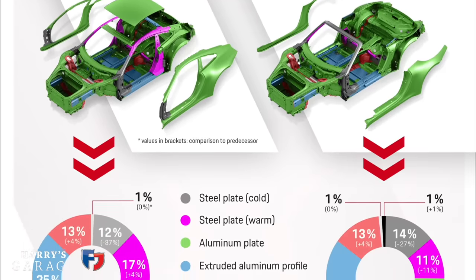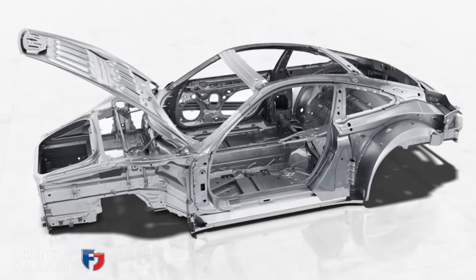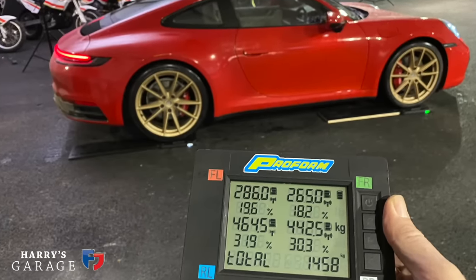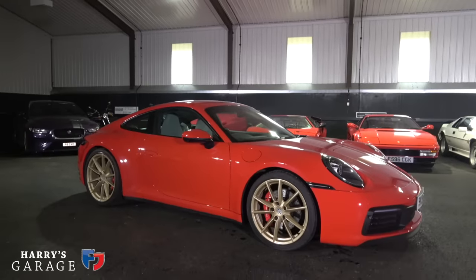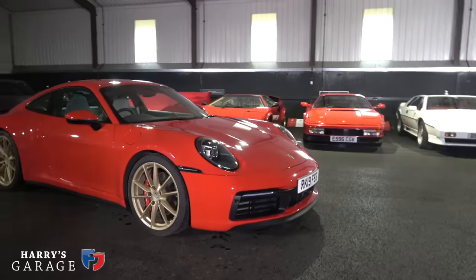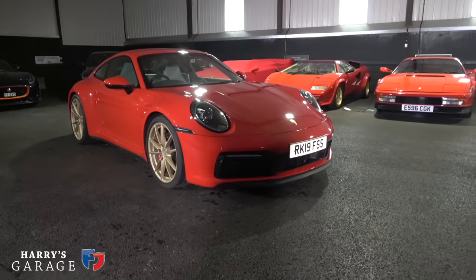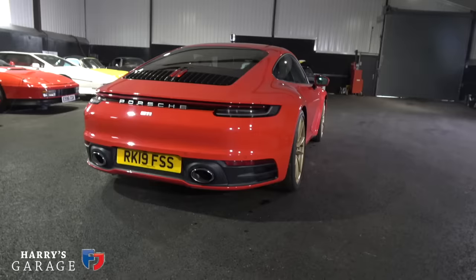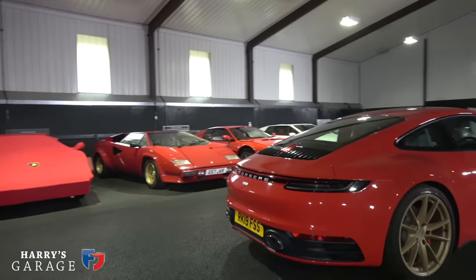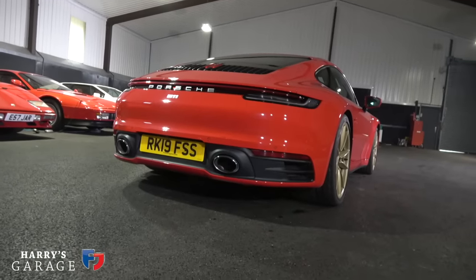They say it's gone from about 64% steel before to 30% steel, so there's a significant amount of weight saving. I put this on the scales and it was 1,458 kilos with just under half a tank; they quote 1,515 kilos with a full tank. It hasn't got four-wheel steer. The car as it comes out of the showroom in bog standard spec — you'll never find one — starts at £93,110. This car has significant extras: Porsche sports exhaust, which I've never seen a 992 press car without.